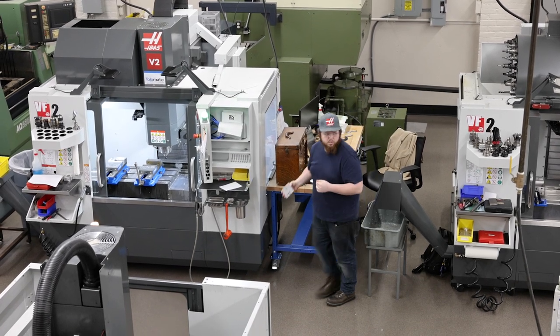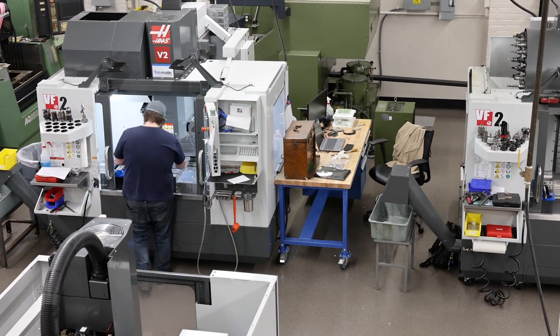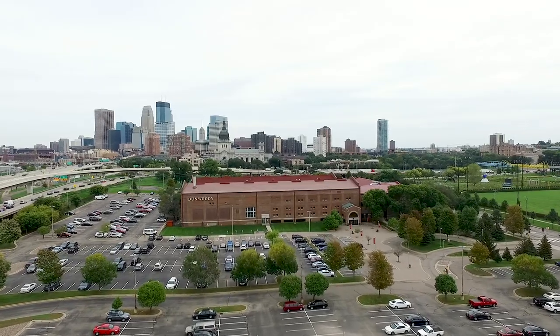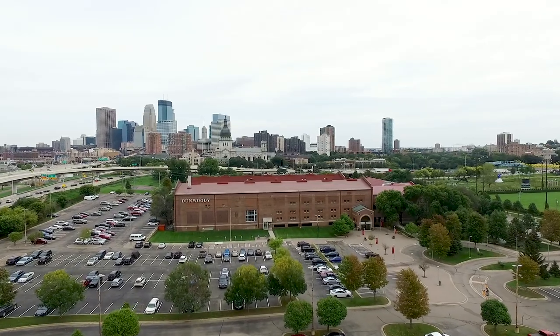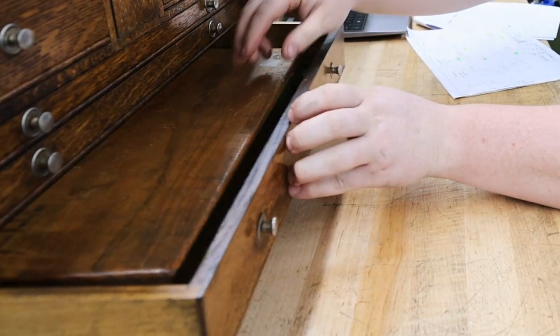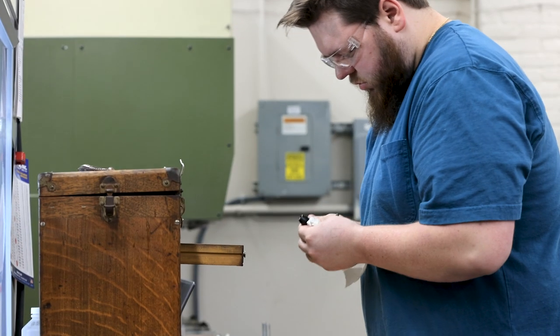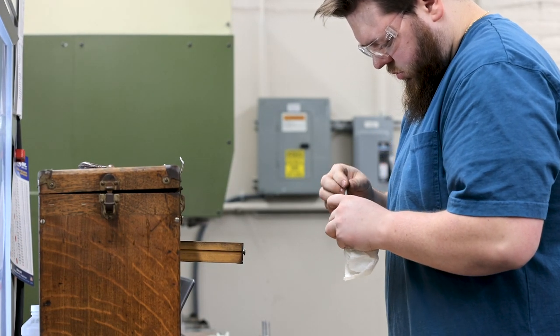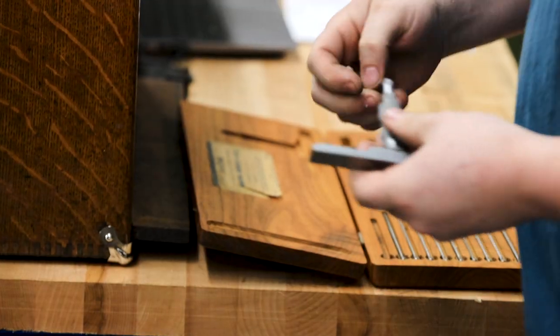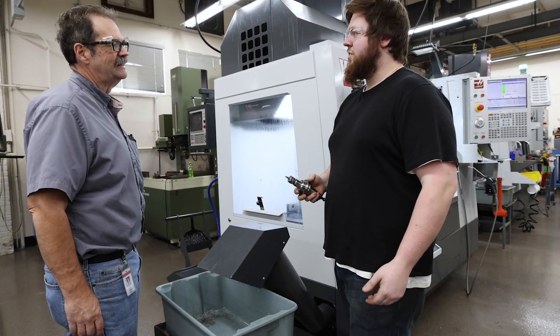What Dunwoody means to me is a place that opens doors to job opportunities. This school has a reputation that's very well known around the cities. One of my biggest concerns coming to Dunwoody was whether I'd find a job when I finished the degree, and I was told right away not to even worry about that.